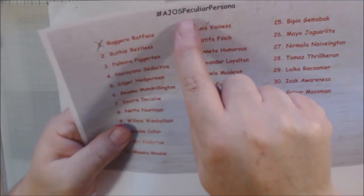Hello everyone, it's Chelsea from PaperOcotilloStudio and welcome to day 14 of the hashtag AJOS peculiar persona challenge for October 2021.